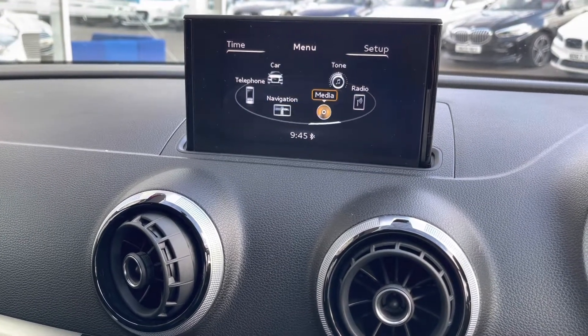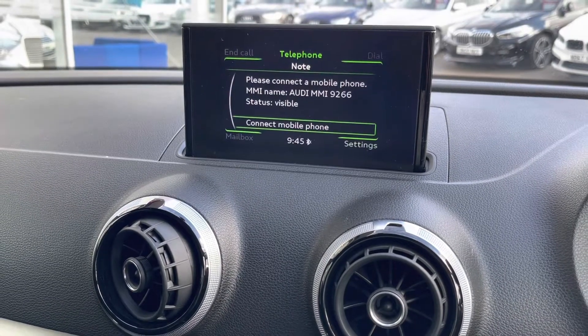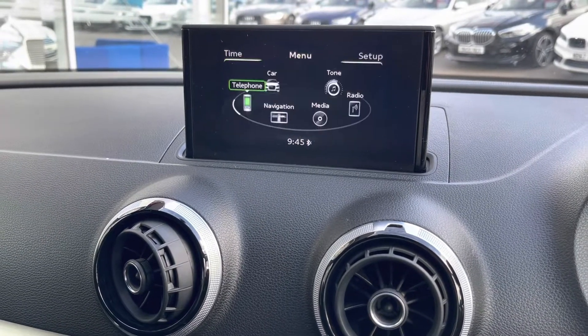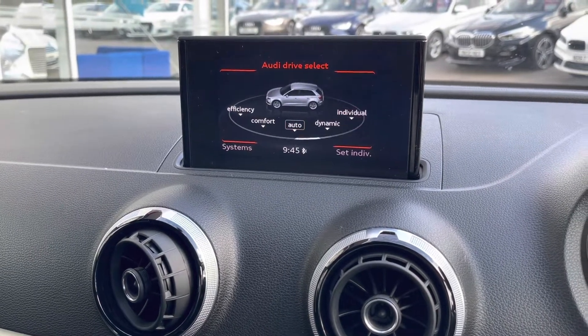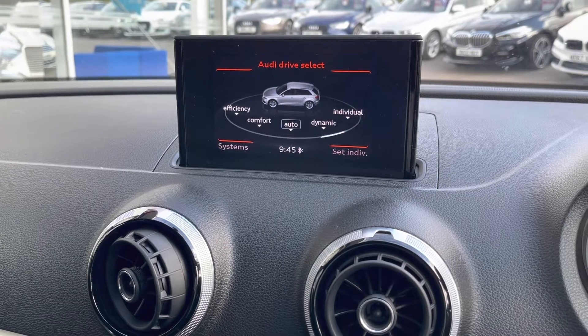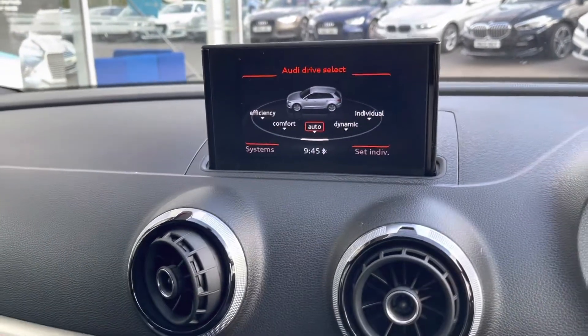You also have your external media, as well as Bluetooth connectivity, to answer those important calls whilst on the go. And of course, your Audi drive select, making the car more personal to you and your driving style, as you have an option of five different drive modes.